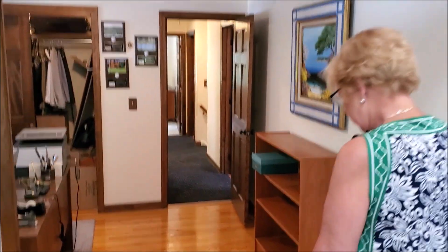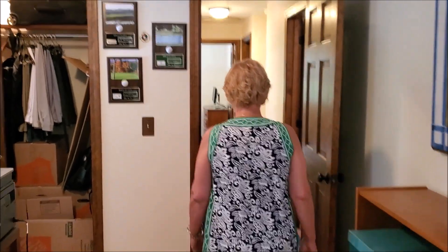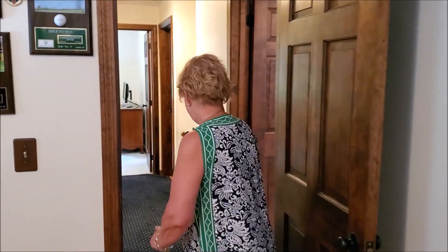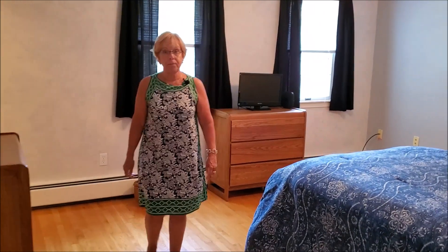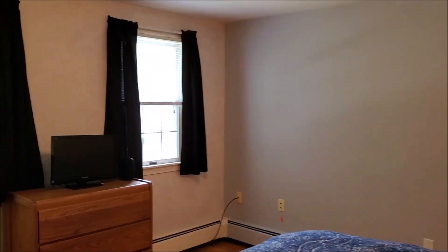Just an FYI — all the rooms in this home, with the exception of this master bedroom addition, have hardwood floors. Even where you see carpet, it's all hardwood underneath. Here is what would have originally been the master bedroom. It has a very large closet, and they're all lighted.